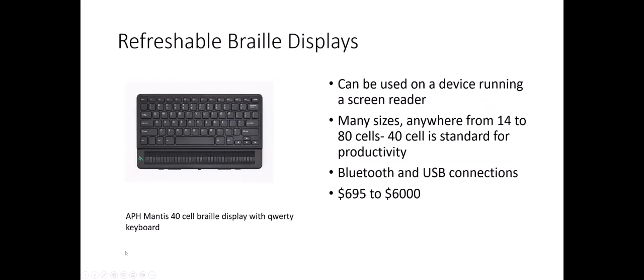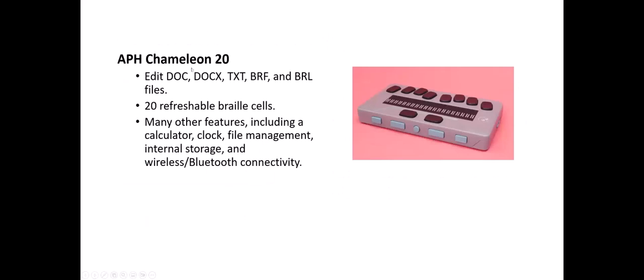The APH Mantis is about $2,000, and there might even be less expensive options specifically for schools. The APH also has a Chameleon, which is a 20-cell braille display — a great device for students who are learning braille. It has a note-taker editor built into it so you can read Word files and braille files by transferring them onto an SD card. It has 20 refreshable braille cells and other features like calculator, clock, and file management. The pricing is somewhere around $1,200.